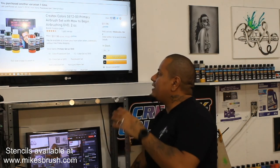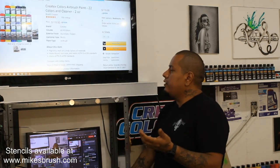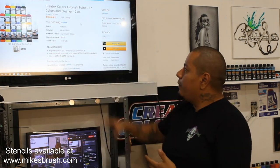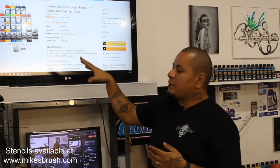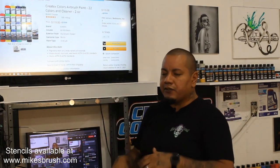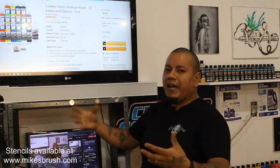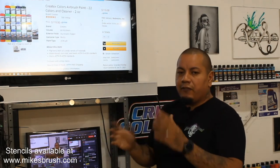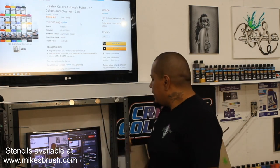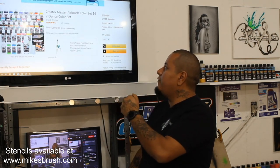If you have somebody who already has a few bottles but you're not sure what they have and you want to get them a bigger set, I've also linked this 22-color set. It's a little pricier at $100, but it comes with a big bottle of airbrush cleaner, fluorescents, transparencies, and pearl colors. They'll be able to play around with different styles — lay a pearl base coat, put artwork over it. A little set like this can really expand what they're doing. I recommend the 22-color set, and there's also a 36-color set if you want to spend a little more.